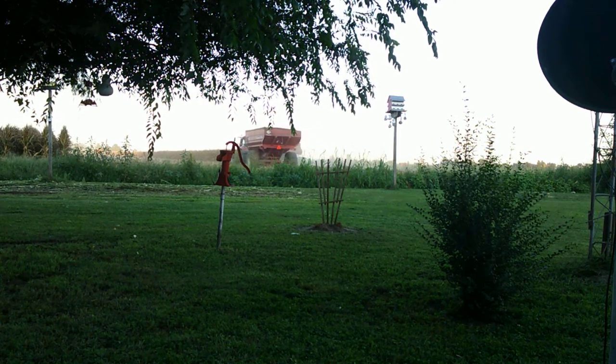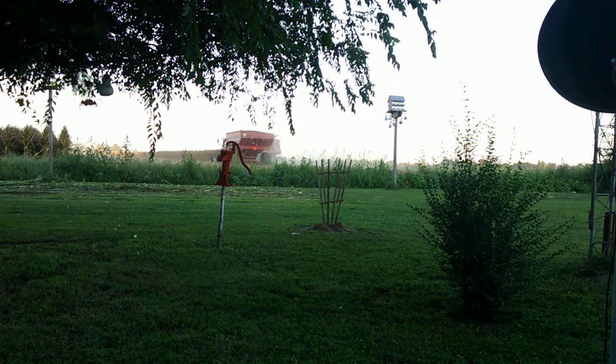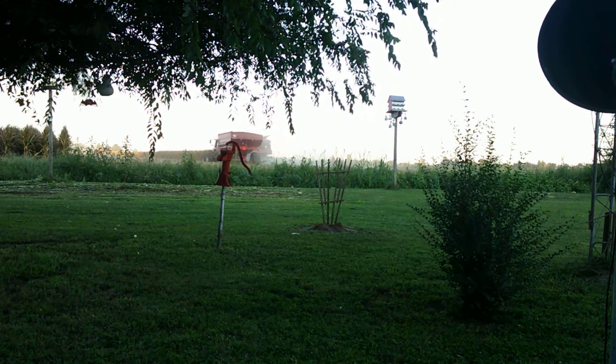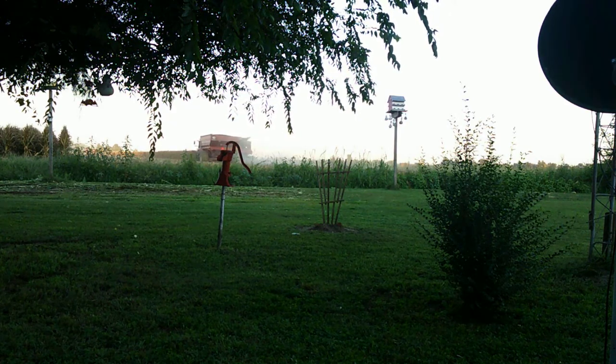As you can see, eight rows at a time. There's two combines running there so far, so it ain't going to take them long to get this batch out of here. I think it's probably about 60, 65 acres all the way across, including the long rows.